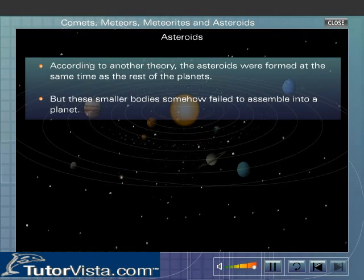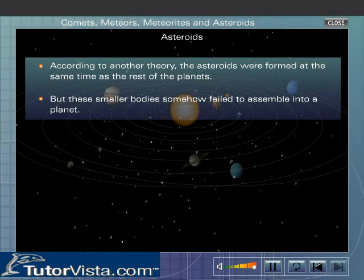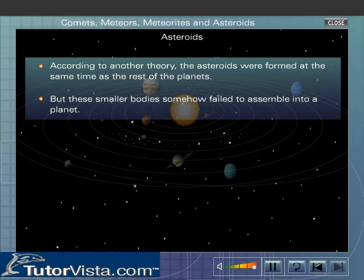According to another theory, the asteroids were formed at the same time as the rest of the planets. But these smaller bodies somehow failed to assemble into a planet.